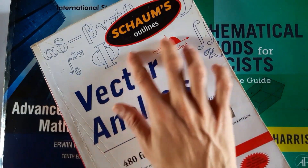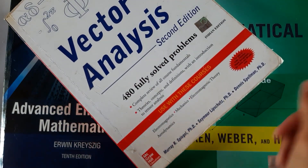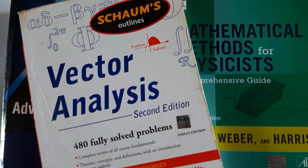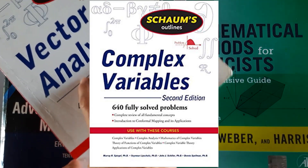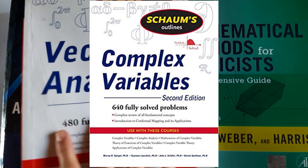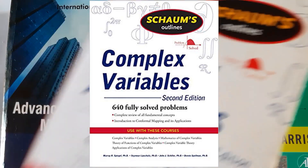Schaum's Outlines Vector Analysis is a really good book for studying vector analysis. We also had a complex analysis course, and I have a full video series on complex analysis in my channel, which was made by studying Schaum's Outlines Complex Variables — that book is really good for complex analysis. The two previous books also cover complex analysis topics.